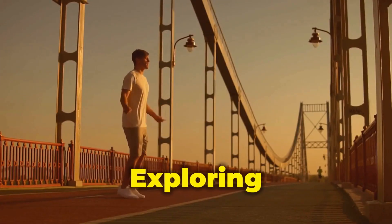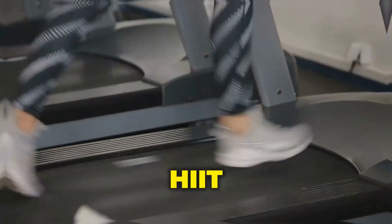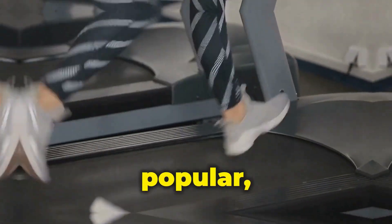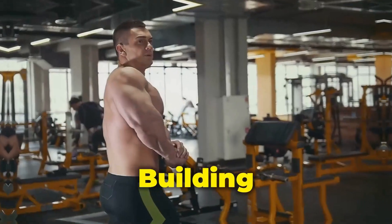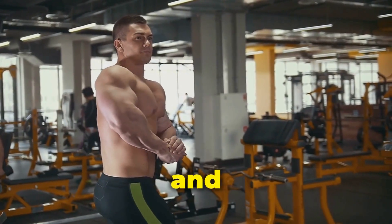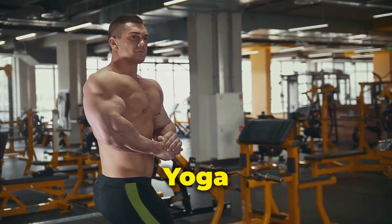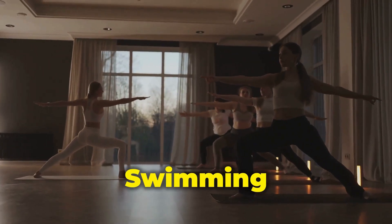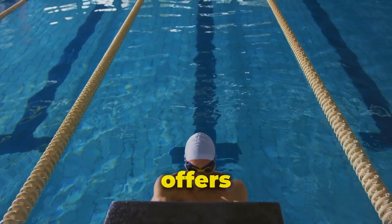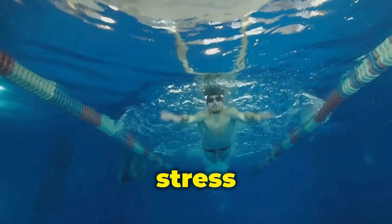Beyond HIIT and steady-state cardio, consider other effective exercise modalities. Strength training builds muscle mass, which is vital for overall health and boosts your metabolism. Yoga or Pilates enhances flexibility, core strength, and balance. Swimming is a low-impact exercise that offers a full-body workout with minimal stress on your joints.